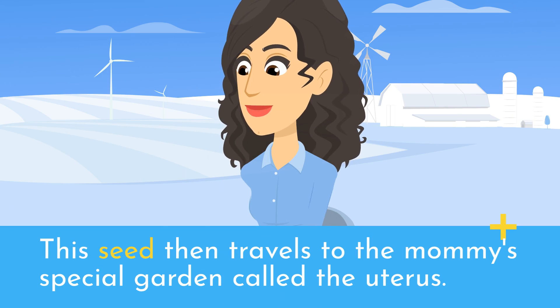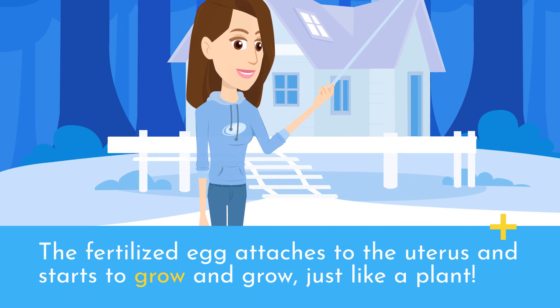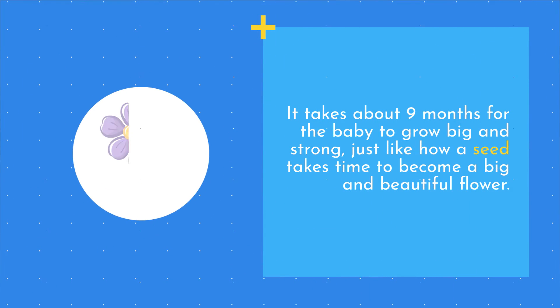This seed then travels to the mommy's special garden called the uterus. The fertilized egg attaches to the uterus and starts to grow and grow, just like a plant. It takes about 9 months for the baby to grow big and strong, just like how a seed takes time to become a big and beautiful flower.